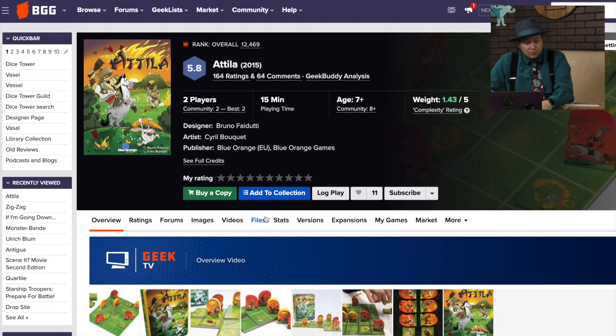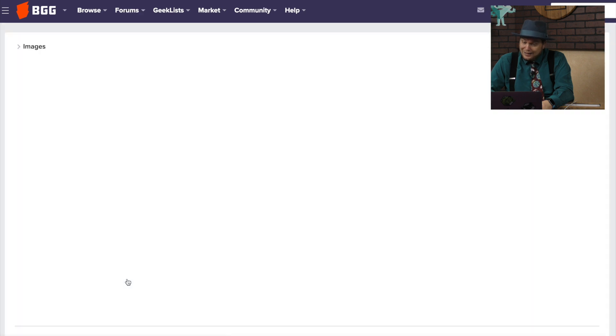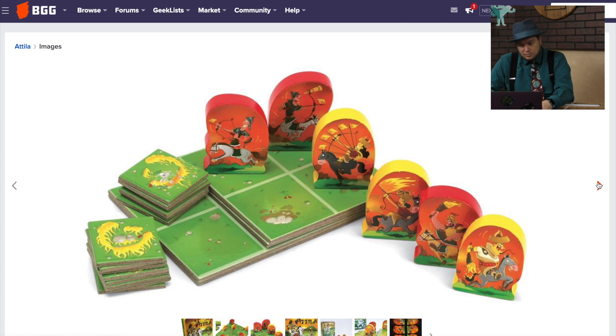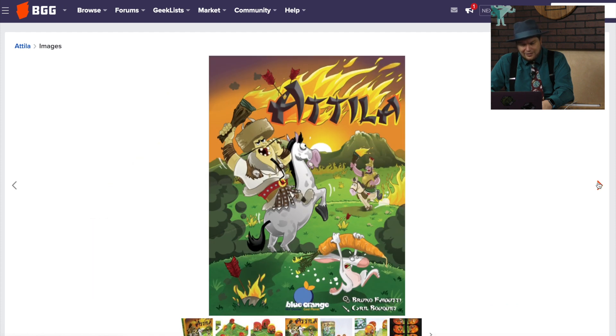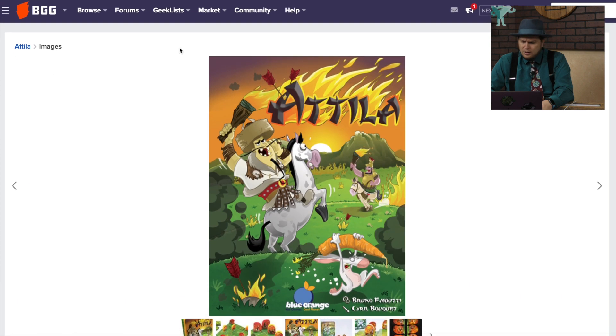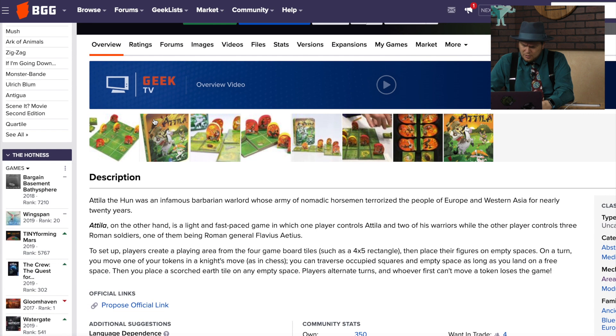Attila — I've not played this one, but it's from Bruno Fiduti and Blue Orange Games, a combo I like. I like how the pieces look. I wonder why I never played this one — maybe it never came to America. One person has a tail on two of his warriors and the other person has three Roman soldiers. You move like a knight's move, then place scorched earth, and when you can't move a token, you lose the game. It sounds solvable, but something I would play.